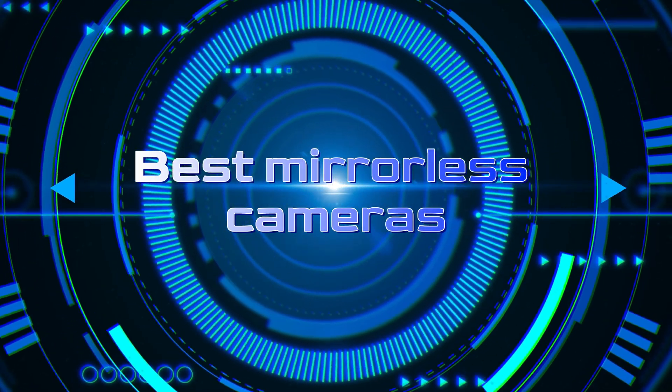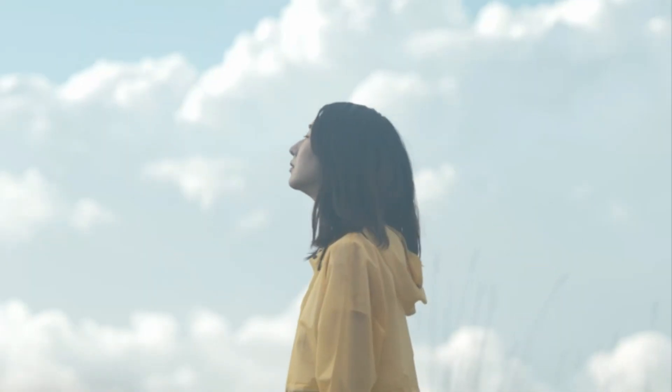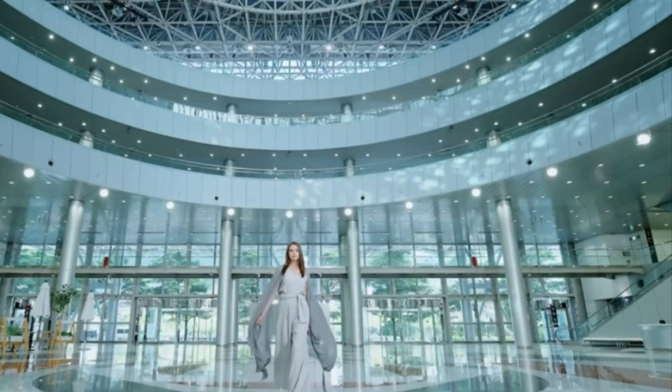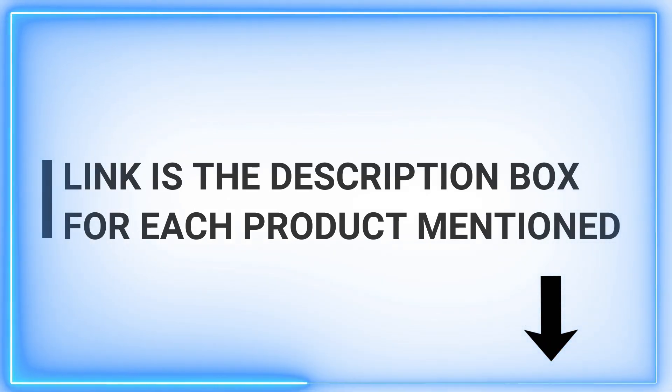Welcome to our channel, where quality meets insight. We upload daily videos to provide our viewers with the best ideas about a wide range of products. Today, we dive into the world of photography and present to you the best mirrorless cameras. Whether you're a seasoned photographer or just starting your creative journey, our expert recommendations will help you capture moments like never before.